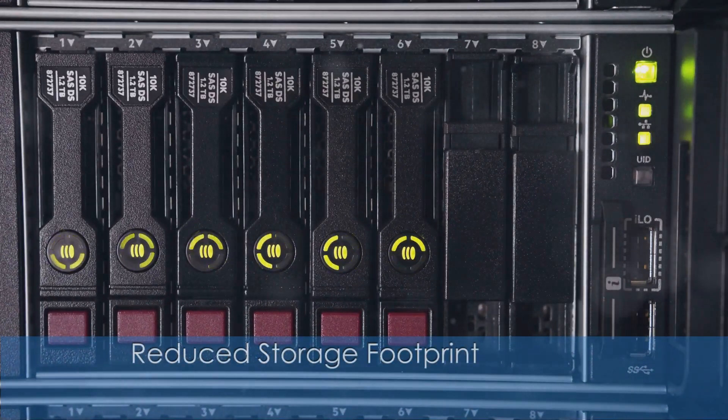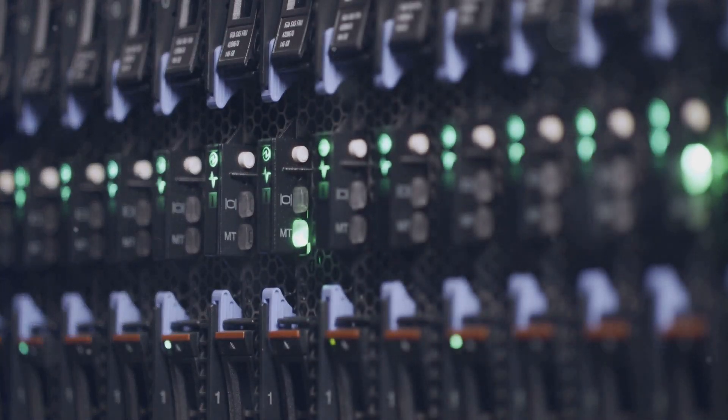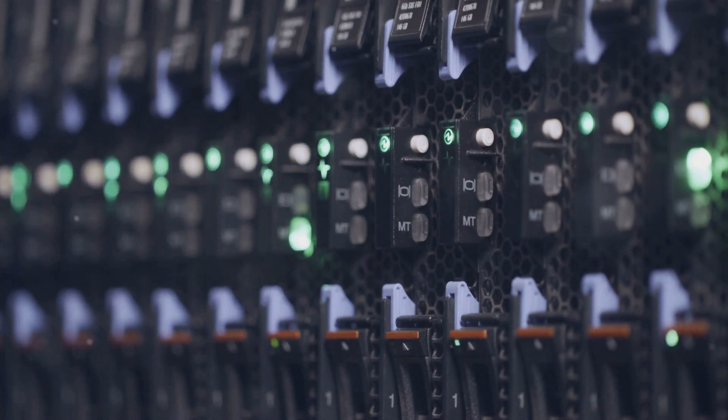Due to its high data density, 5D optical storage requires less physical space compared to traditional storage solutions. This lowers the physical footprint of data storage systems and simplifies data management.